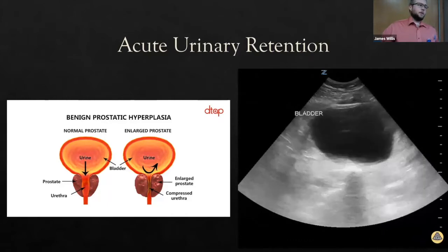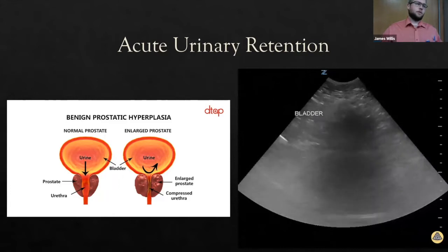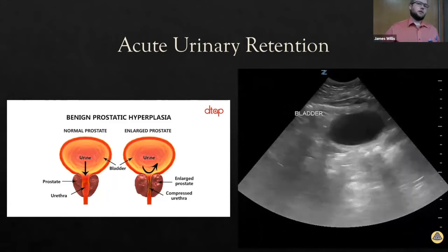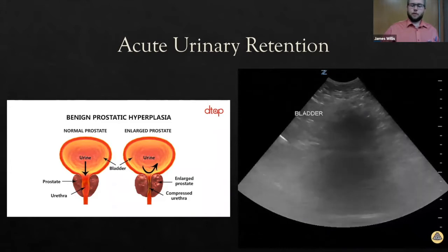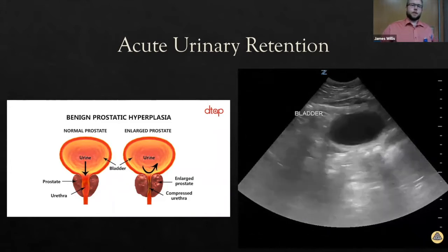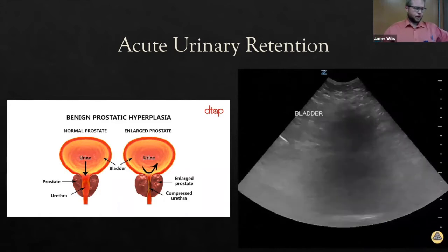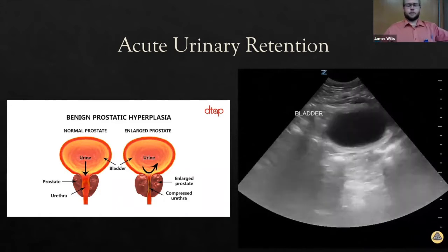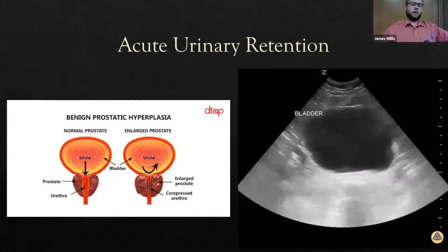BPH will happen in about half of men throughout their lifetime. Women and kids have acute urinary retention as well, but those causes are a lot more serious, so you have to really think about why they're having it. The ratio of men to women requiring ER visits for urinary retention is 13 to 1.